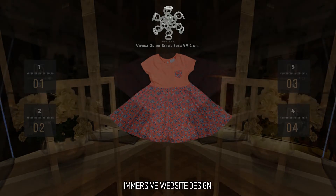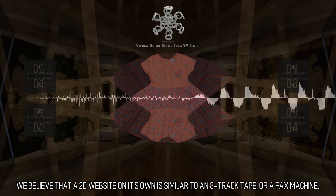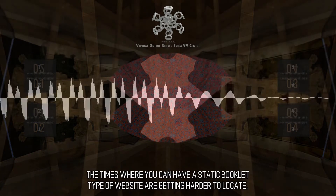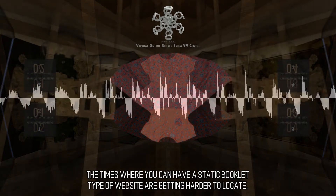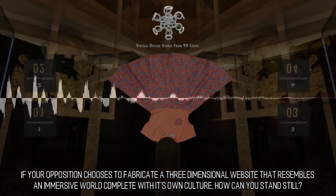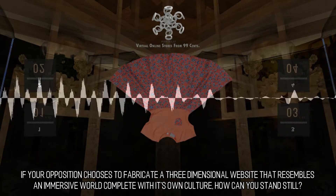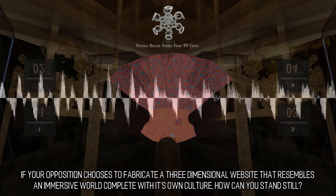We believe that a 2D website on its own is similar to an 8-track tape or a fax machine. The times where you can have a static booklet type of website are getting harder to locate. If your opposition chooses to fabricate a three-dimensional website that resembles an immersive world complete with its own culture, how can you stand still?